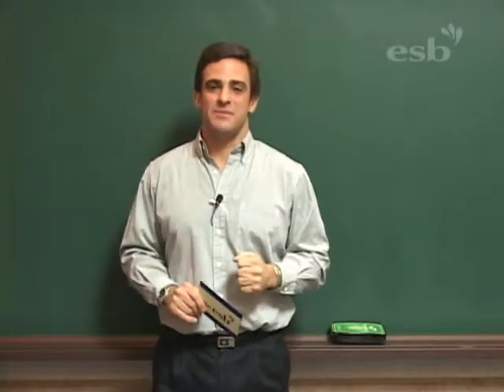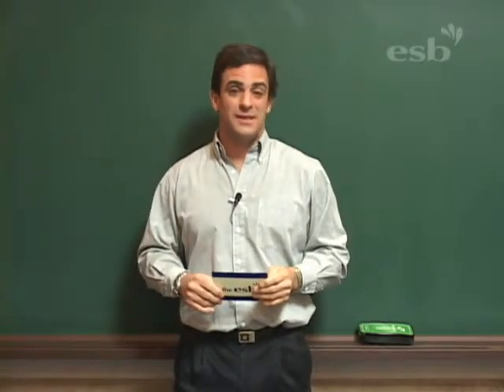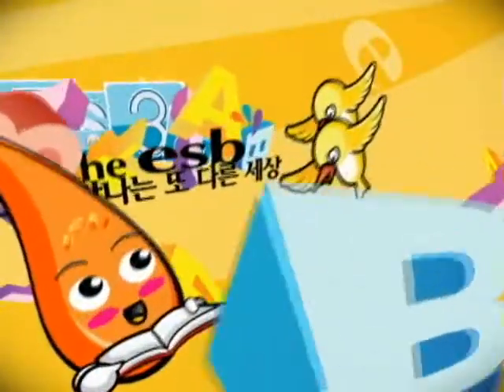Wow, great job today! Did you have fun? I think you did. You know why? Because we learned about reading numbers. Now, everybody can read numbers. Remember to keep studying and keep practicing. Our lesson is over now. It was a very good lesson. Do you remember what we learned? We learned about reading numbers. I want you to practice — practice, practice, practice. Keep practicing, keep studying, you'll get better and better. We'll see you next time, everyone. Thanks for your hard work. Bye-bye!